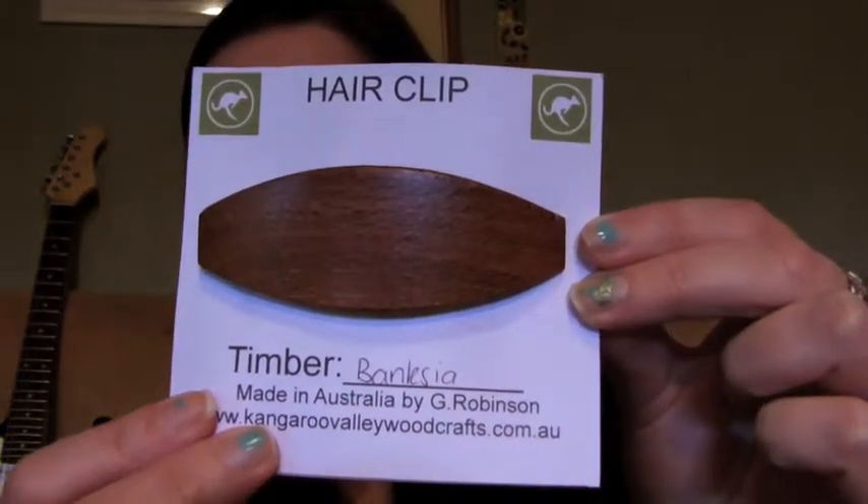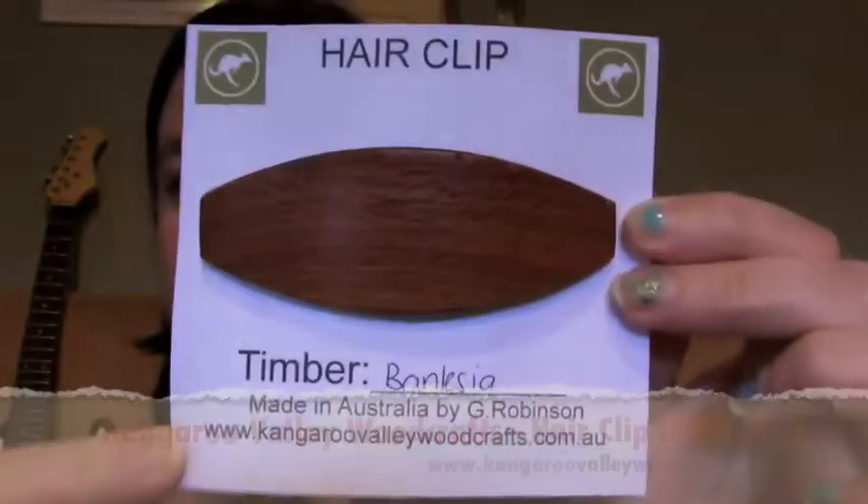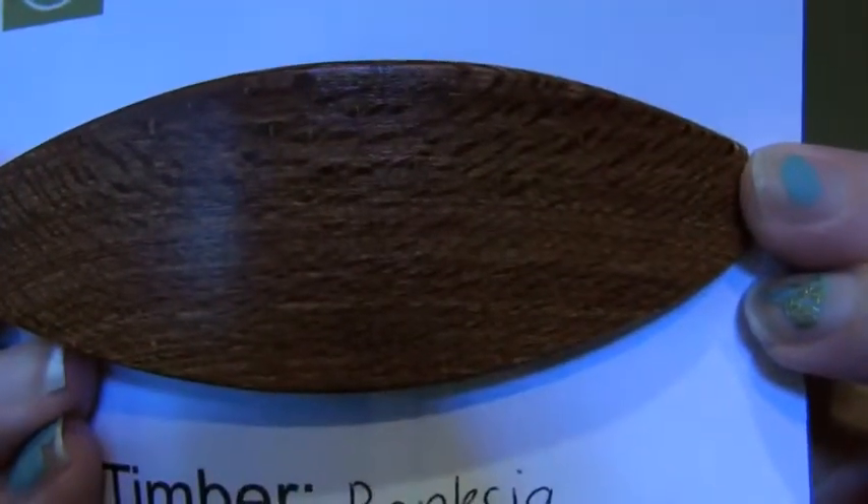The next thing is the first product I saw when I opened the box. It's a hair clip made out of Australian banksia wood, made in Australia by G Robinson at kangaroovalleywoodcrafts.com.au. This hair clip feels so solid and has a lovely woody banksia scent. It's handmade Australian wood — just lovely. I'm really looking forward to using it.